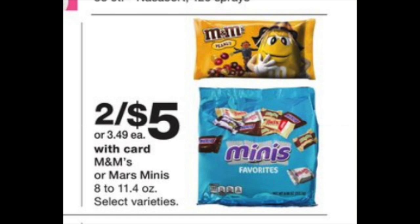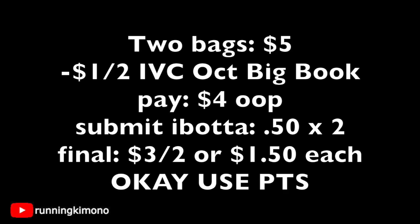Here's a sweet deal — Mars Minis, that big blue bag, are two for $5. There's a $1 off two IVC in the October Big Book of Savings, so you'll pay $4 out of pocket after the IVC. Also look for peelies on the bags. Submit two 50-cent rebates to ibotta for each bag, bringing the final price to $3 for two, or $1.50 each. Mars products often have peelies at Walgreens.